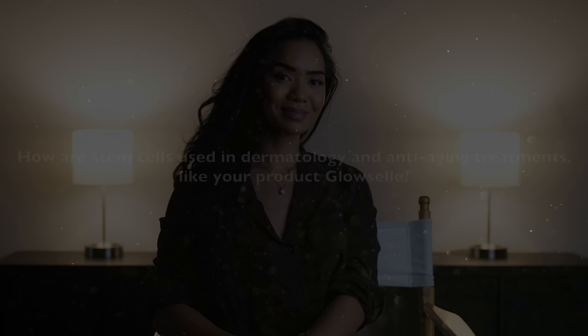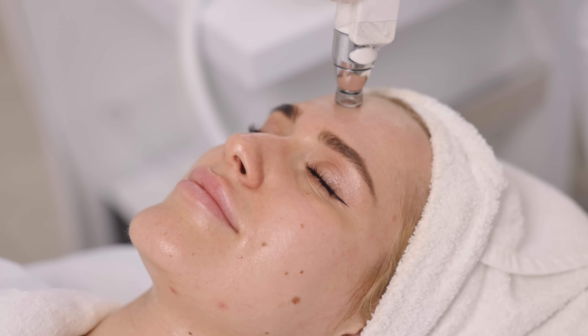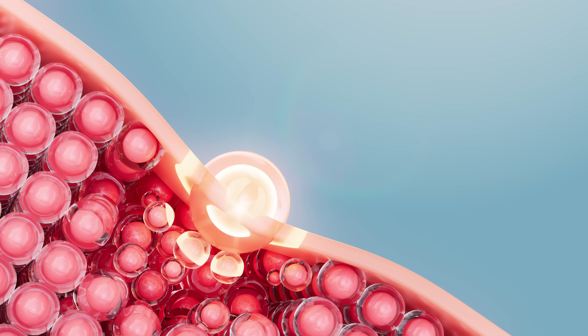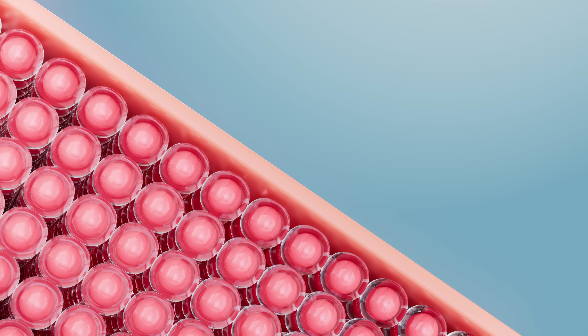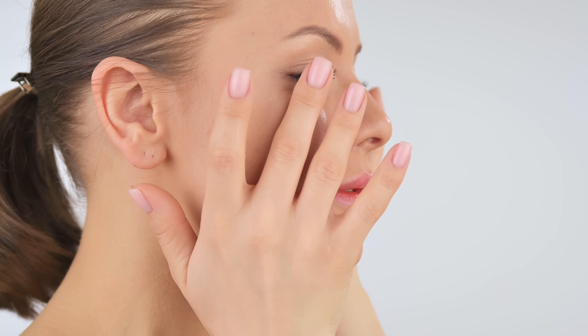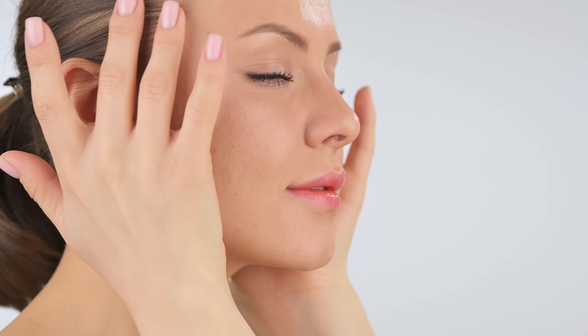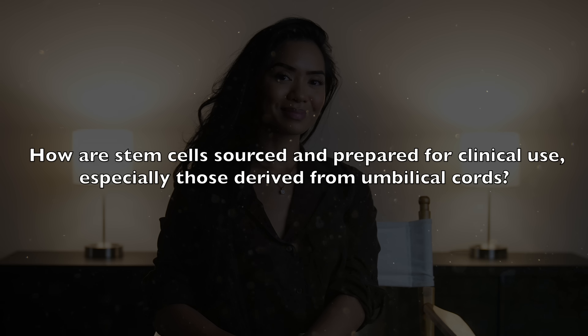How are stem cells used in dermatology and anti-aging treatments like your product Glosal? In dermatology, stem cells are used to boost the skin's natural regeneration process. With our product Glosal, we leverage the signals that stem cells use to repair damaged skin. These signals include growth factors and exosomes, which can help stimulate your own skin cells to regenerate and produce more collagen. This can lead to smoother, firmer skin — essentially mimicking the body's own healing process.